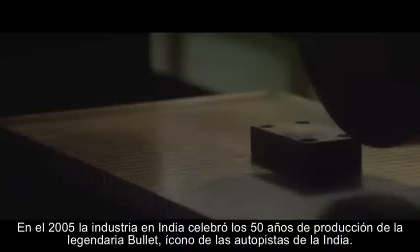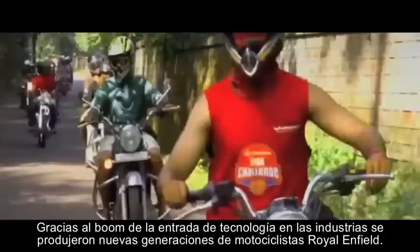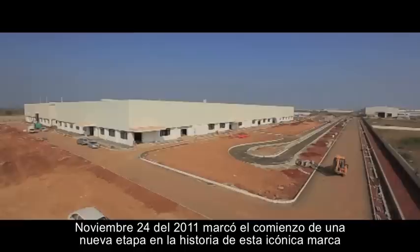Riding a Bullet in India became a must-do for many bike enthusiasts. In 2005, the Indian factory celebrated 50 years of production, with the legendary Bullets remaining an icon of the Indian highways. The recent technology-driven economic boom in India has produced a new generation of Royal Enfield riders, known as Bulleteers — whose relationship with their motorcycle and its heritage is more than a hobby. It's a way of life.